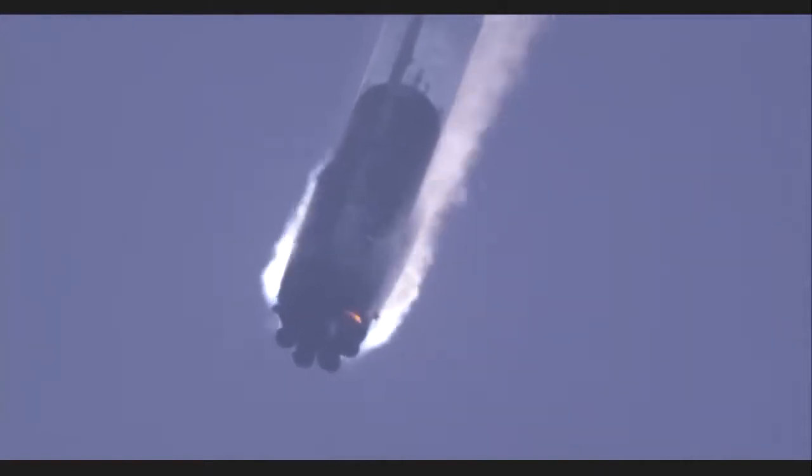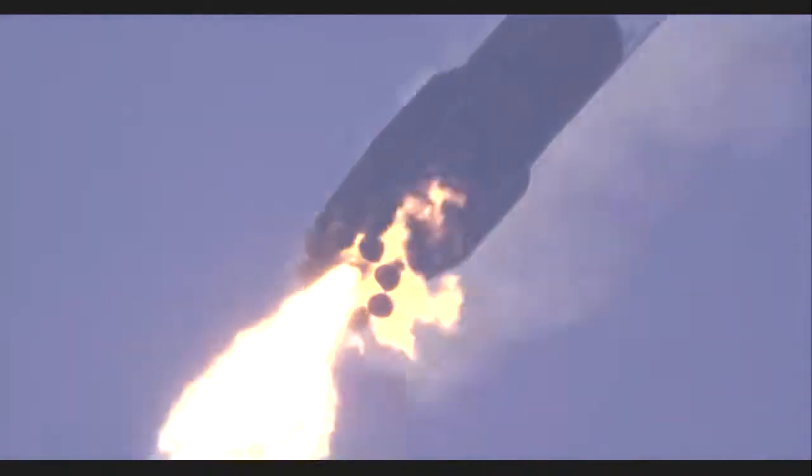Stage two performance nominal. Everything going well with stage two carrying Dragon to the International Space Station. Stage one is transonic, now past the speed of sound — it's now subsonic. Landing burn startup. Landing burn underway. First stage landing — legs will be deployed shortly.